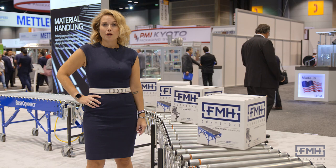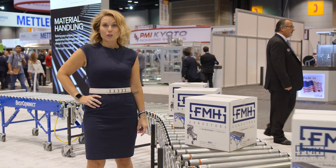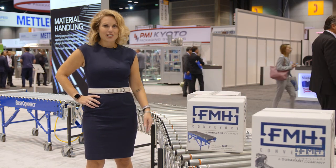How do the busiest and most profitable businesses in the world move their loose packages from point A to point B? With FMH conveyors.